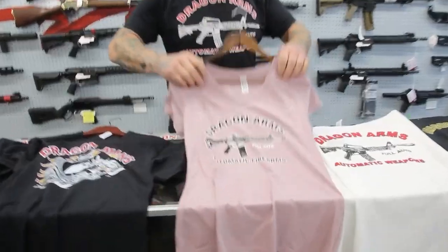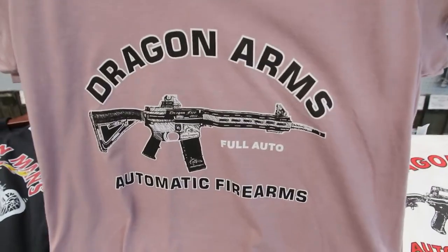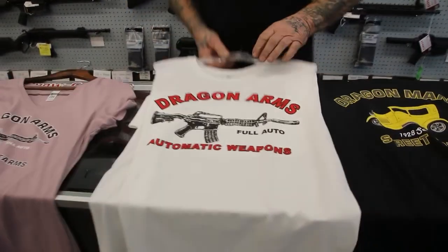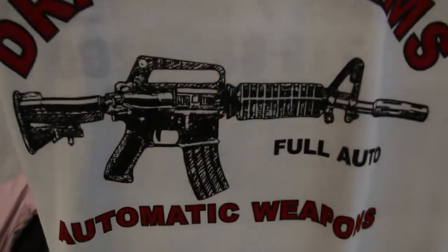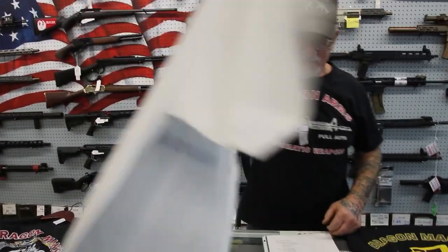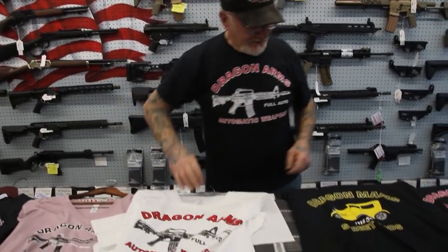For the women, here's the Dragon Fire t-shirt — we've got hot pink and this color right here, dull pink. We've got white t-shirts with the old style M16. In the back: Class 7 dealer, full auto. These are really cool to wear around.